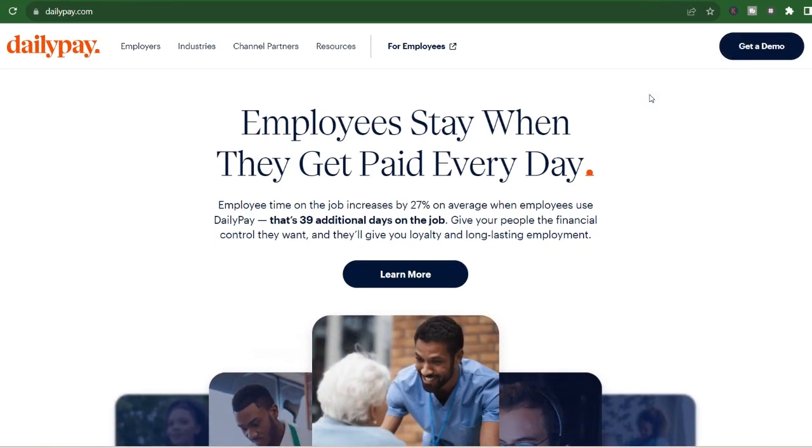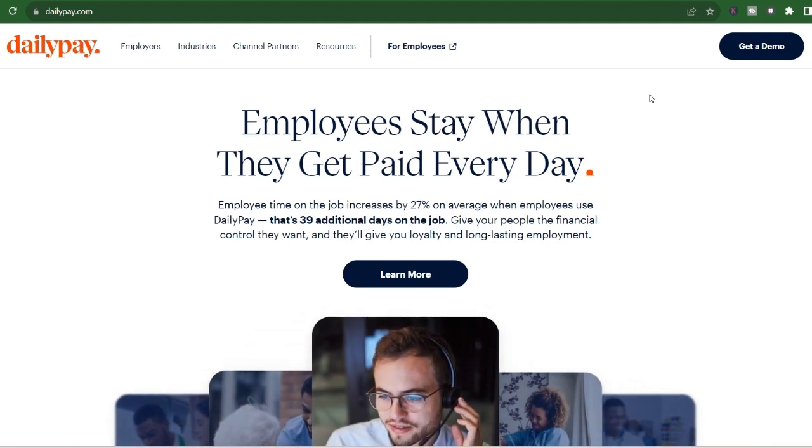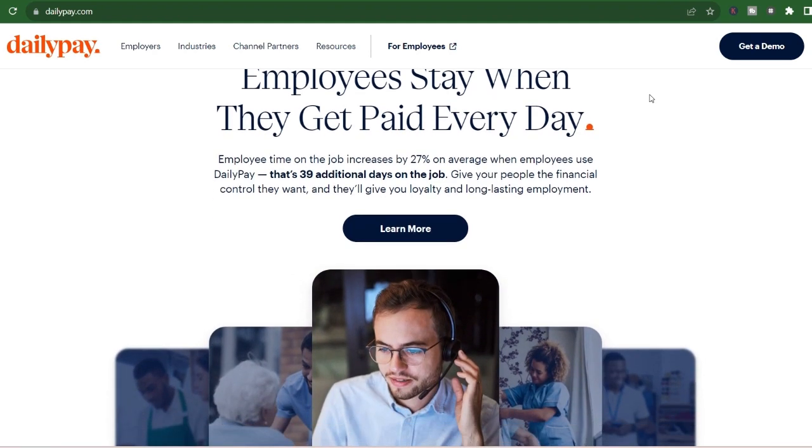We've all been there. Bills pile up, unexpected expenses pop up, and suddenly that paycheck you earned feels miles down the road.